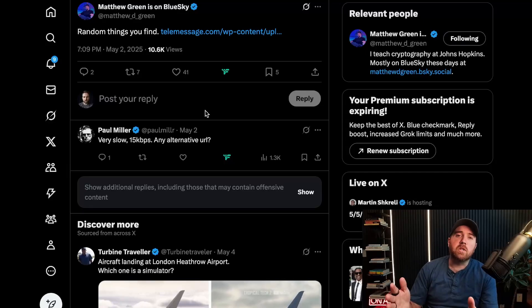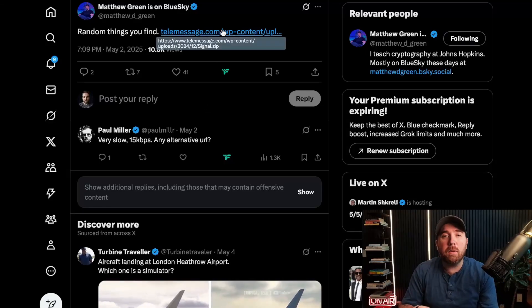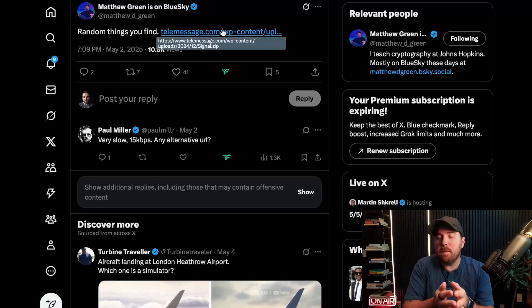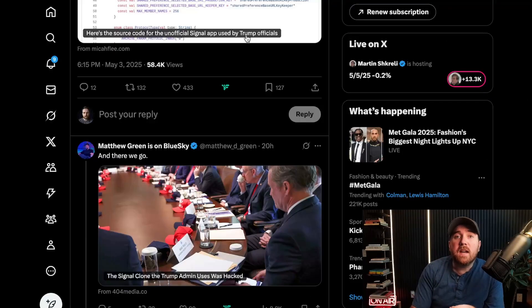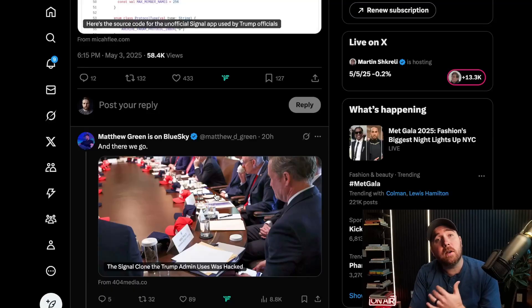When that came out, some security researchers started poking around TeleMessage's site. It looked like Matthew Green published a link to what seems like the source code of TeleMessage's fork of Signal. He then posted that someone following him was looking through the source code and found all sorts of issues. And from the time he posted that to the time the 404 Media article came out, the app was already hacked — and screenshots of what previously was thought to be end-to-end encrypted chats were in reporters' hands.